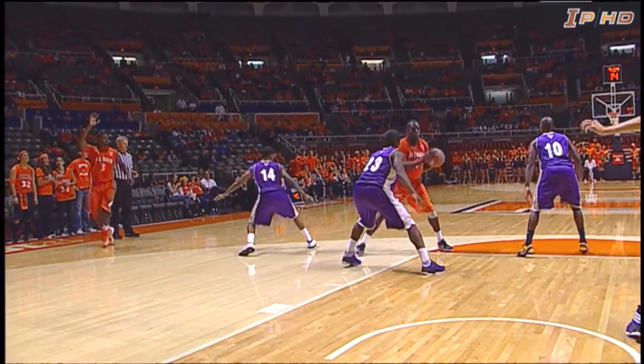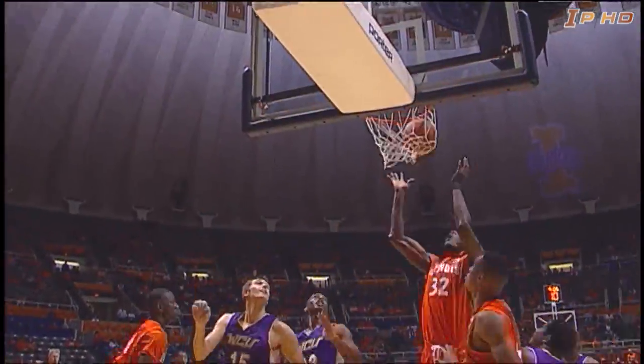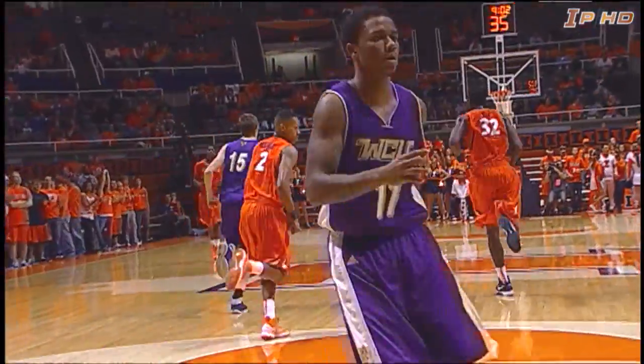This is our first time we've seen a zone — into the free throw line area, goes to McLaurin, puts it on the floor, head fake, up, under, and in. Sam McLaurin with a pretty move inside.